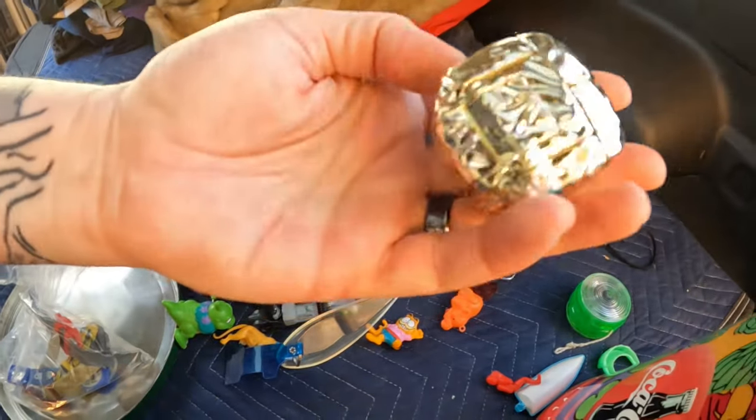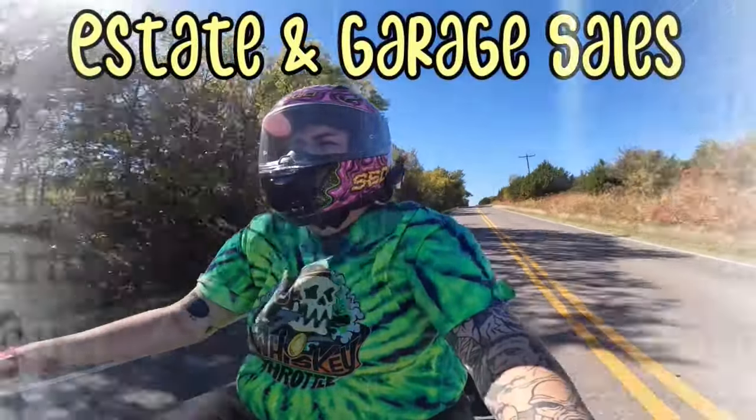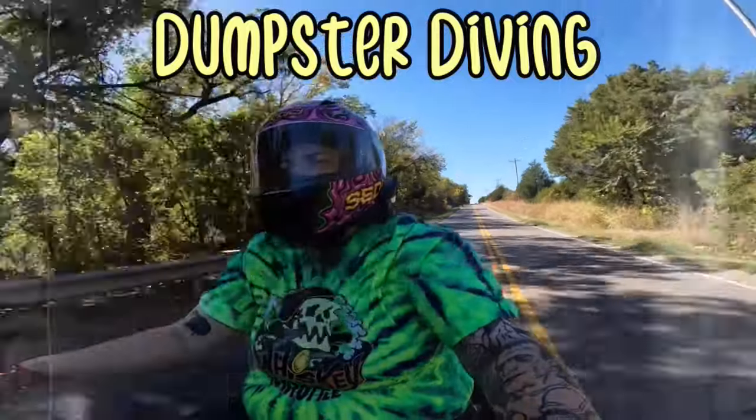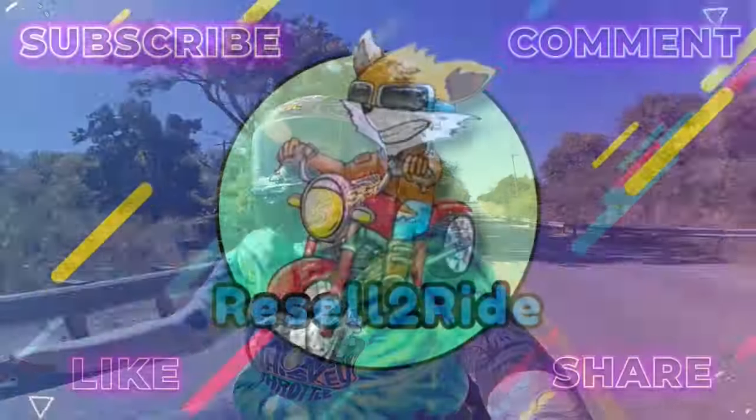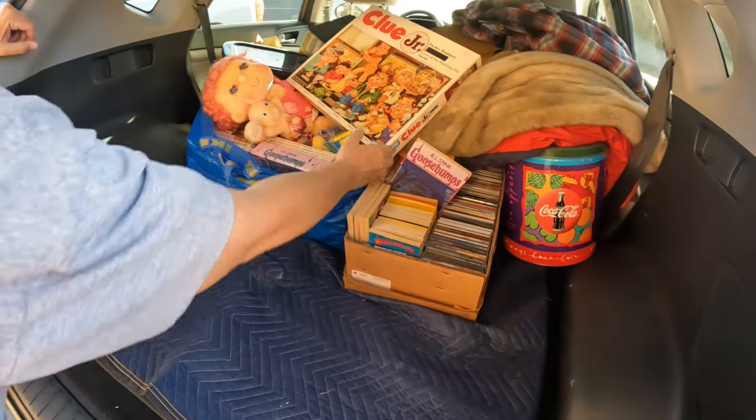Hey guys, Jessica and Zina here, and we're back with part two of our giant private pick haul. We've got a lot to go over in this video, so make sure you stick around because there's lots of 80s and 90s goodness in here. If you haven't seen the first half, make sure you go back and watch that — it would have been our last video. Let's get into it!